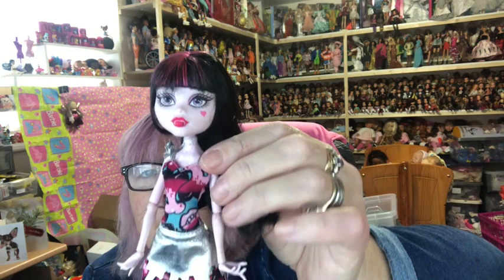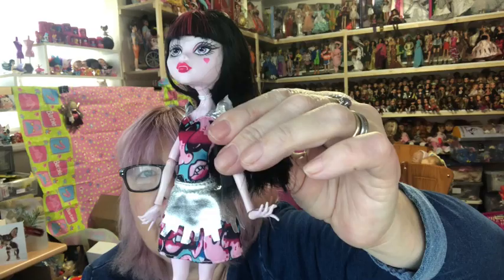Then we've got Draculaura — she's another pretty one. She's got a silver over-skirt on her dress this time.